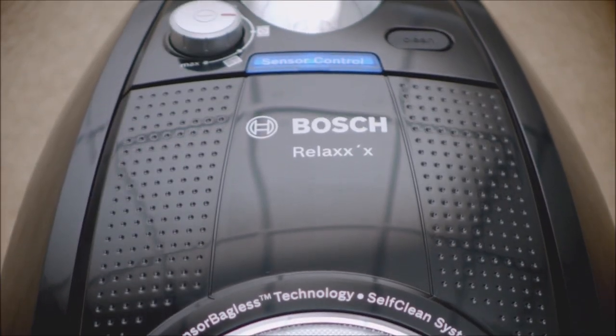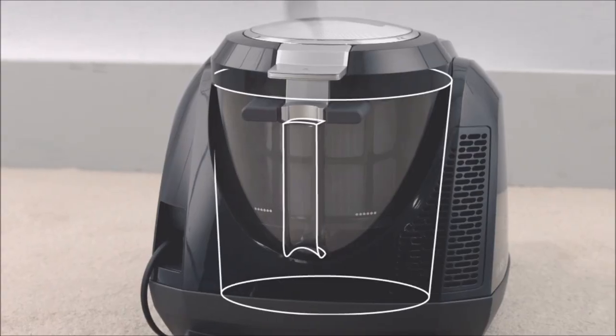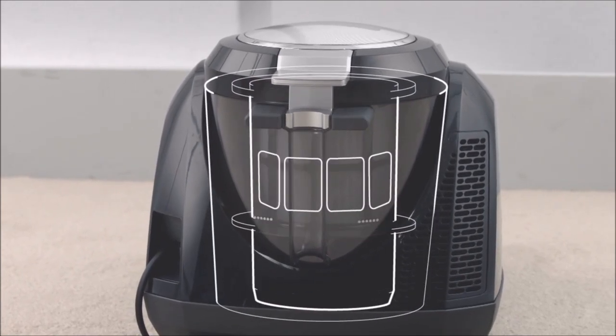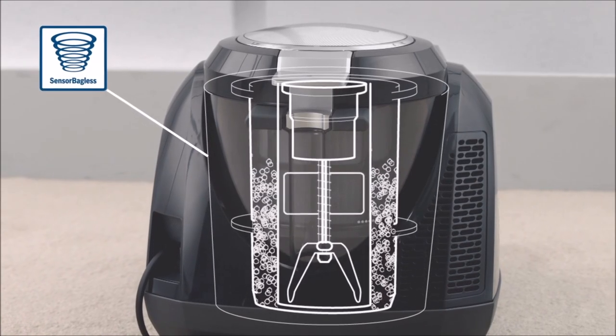Another advantage of this vacuum cleaner is that it requires very little maintenance, thanks to the sensor bagless technology. You don't have to clean and replace the filters all the time, as you may have to do with other vacuum cleaners. Its easy-clean filter system means cleaning the filter takes a matter of seconds.